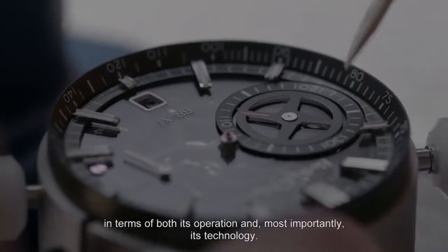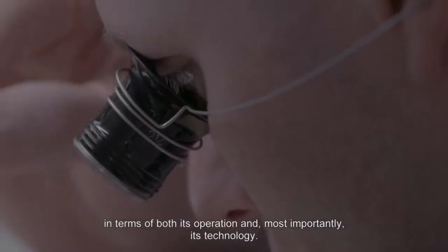The BRX1 Carbon 4G is an exceptional chronograph, both from a functional point of view and also technically.